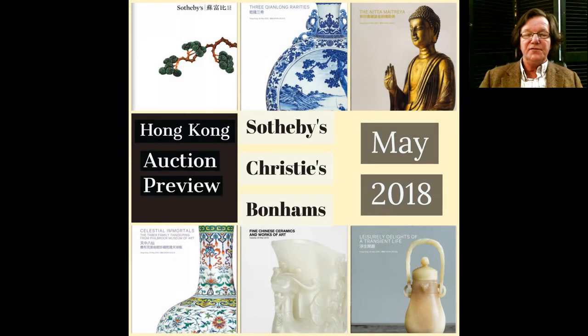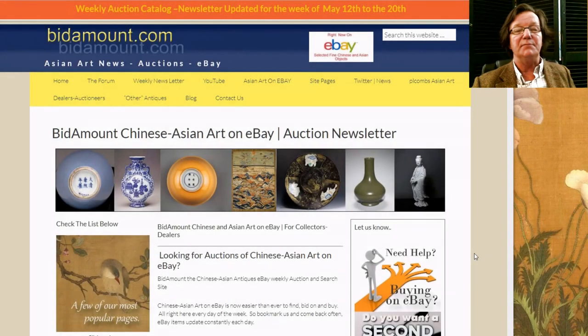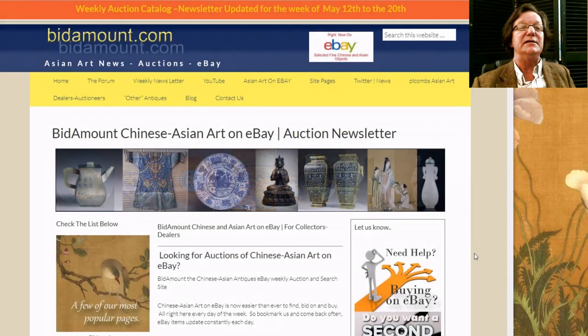Hello, this is Peter Combs from Bidamount.com and P.L. Combs Asian Art in Gloucester, Massachusetts. Today is May 18th, 2018, and as I mentioned last week, we're going to do a quick preview of the sales coming up in Hong Kong at the end of this month at Bonhams, Christie's, and Sotheby's.